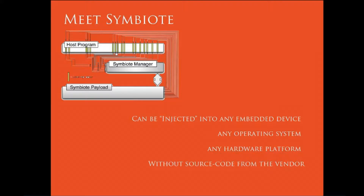This is six years of my PhD work. We really do mean any operating system, any device. If you want, you can read the papers that we put out describing how the symbiote works.